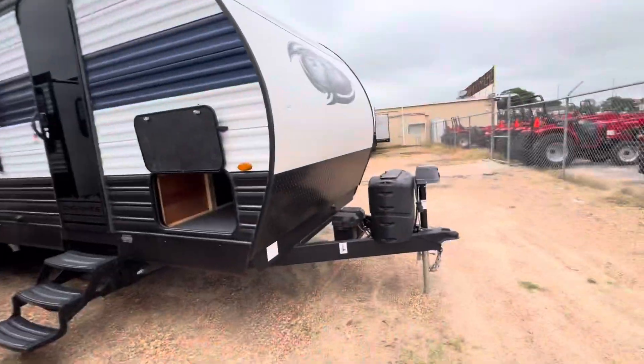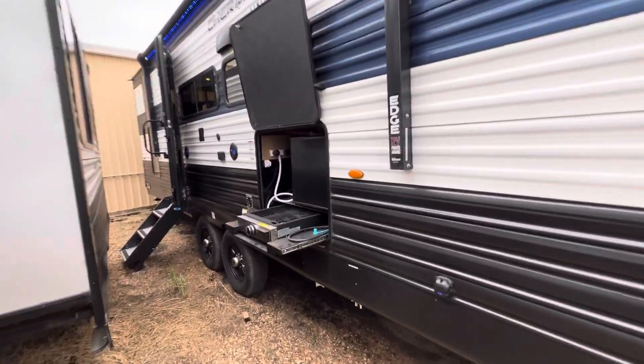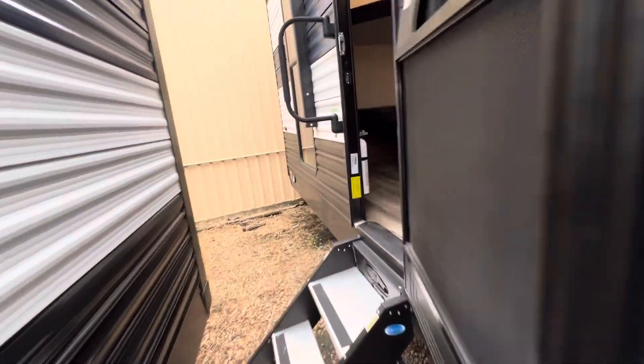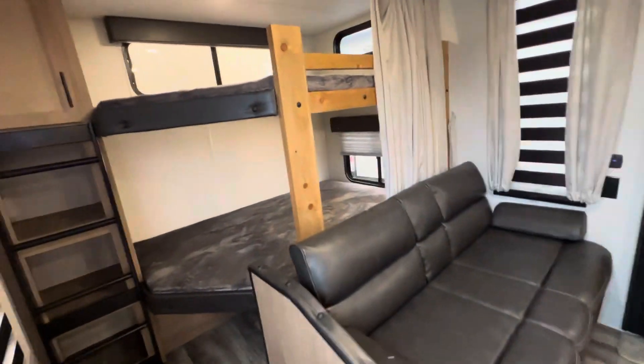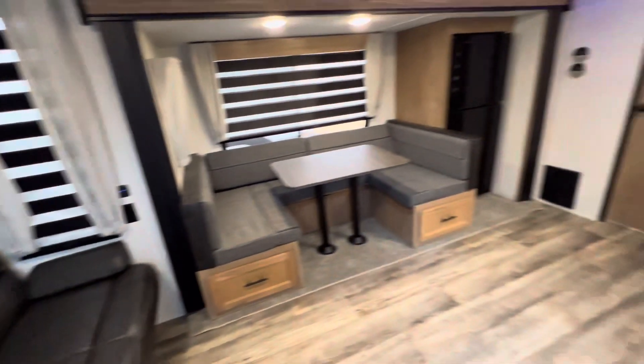Morning Brad, Nico from Cliff Jones RV over here in Sealy. I want to make a video for you on this awesome Cherokee 263 GDK. The other model is going to be the best price per square foot for a couples coach, but if you're looking for the best deal on a bunkhouse, this is going to be the one. I really enjoy this floor plan because they have the bunk sideways, which gives you a wide open living room.